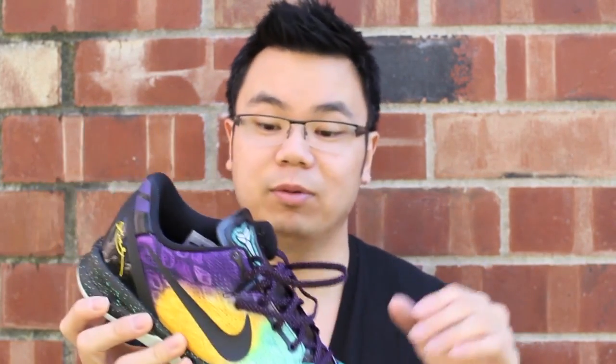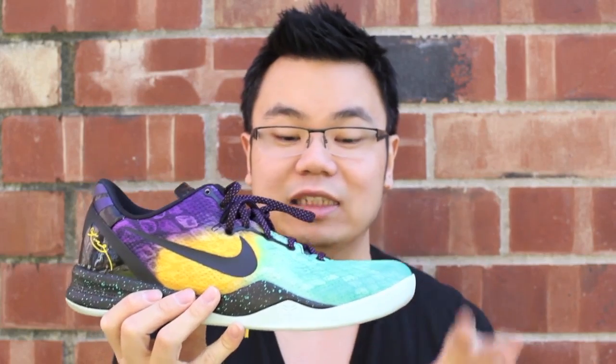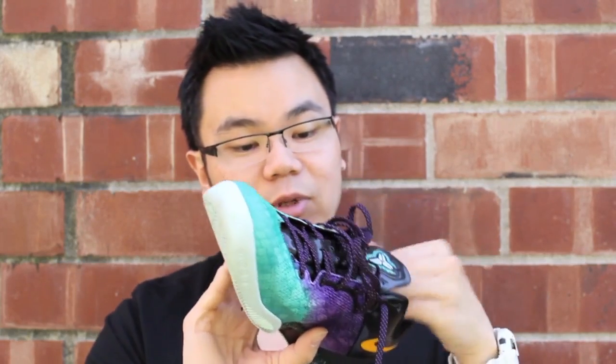If you guys are able to get a pair, cop them now. Retail is $140 — I think it's well worth the money compared to all the expensive Jordans and LeBrons out right now. Hopefully Kobe doesn't raise the price again next year, but who knows. I'm glad I can actually wear a pair of Kobes comfortably — these are comfortable, and if you're a little wide-footed, these work.